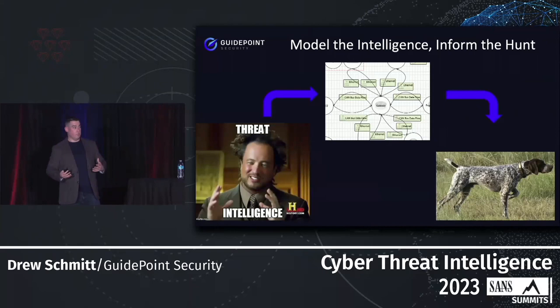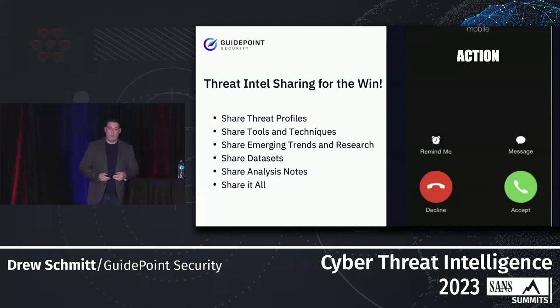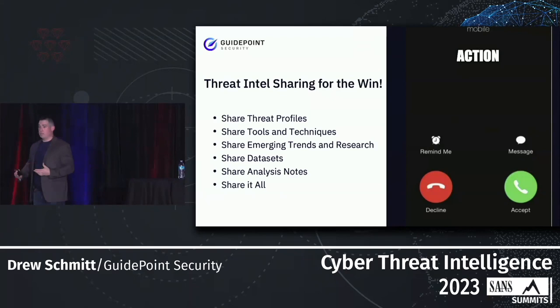Another key component is incorporating intelligence into threat modeling. When you have a threat model for ransomware groups likely to target your organization or industry vertical, you have informed threat hunting. There's also a whole component built into making sure there's proactive alerting, and ensuring that you're going through and informing all the different hunts you possibly could as a proactive measure is extremely important.